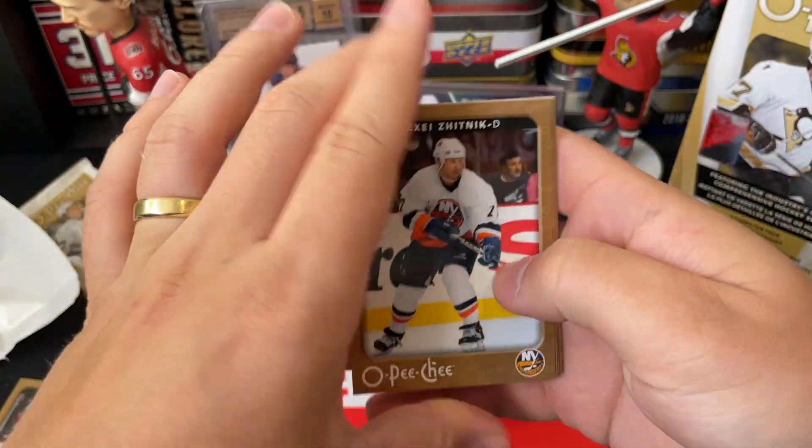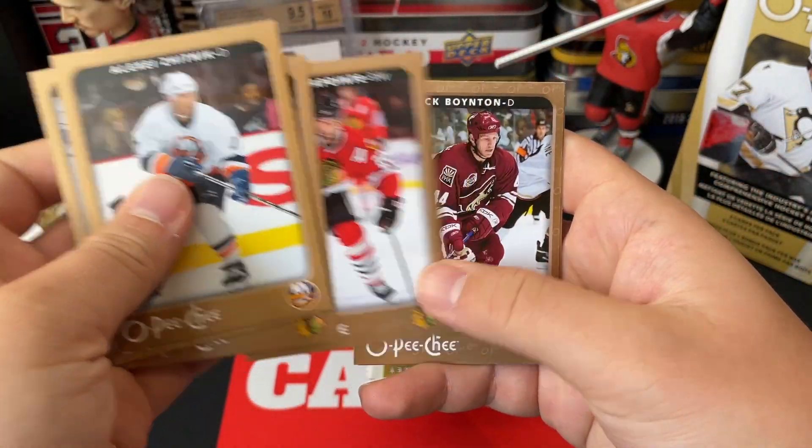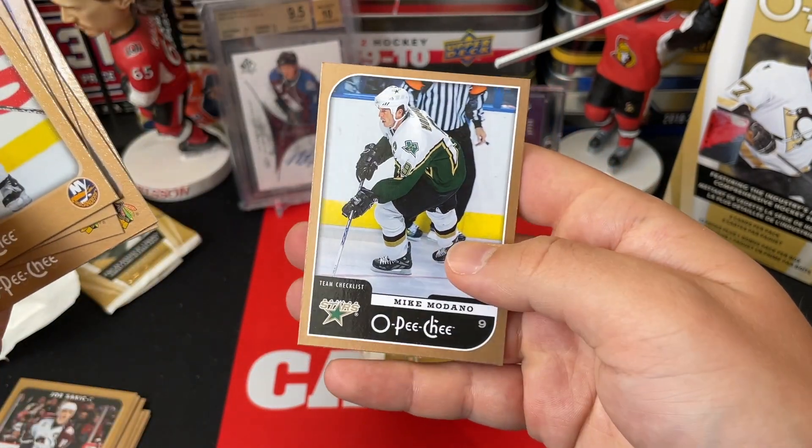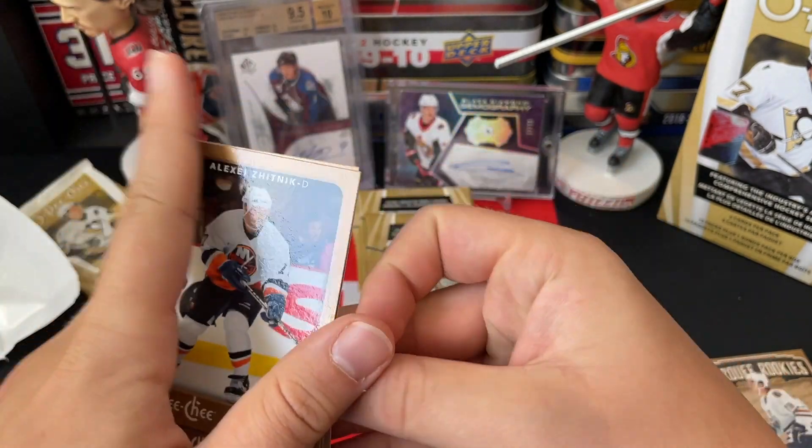Some sort of checklist — we got Jenik, Havlat, Rucinsky, Lapointe, Boynton, and a Mike Modano Dallas Stars checklist. So there we go.